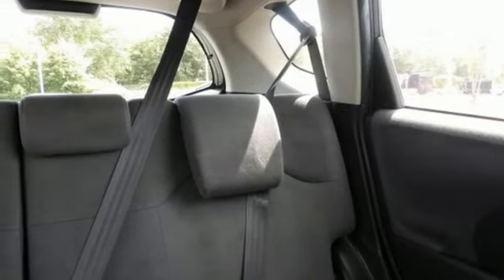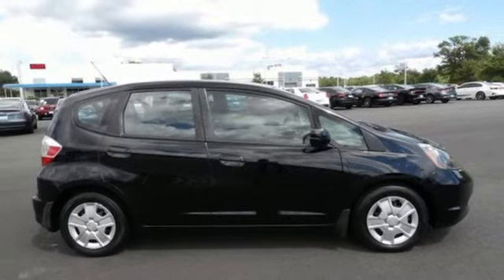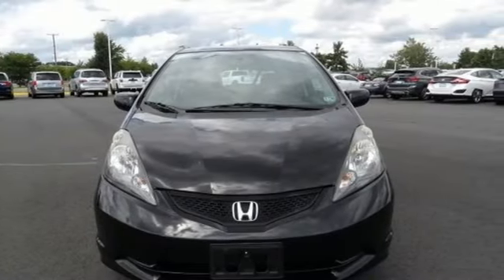Motor Trend notes, in true Honda form, it's as if Honda has created a 100-point checklist and targeted an improvement for every item. It's a Honda, so longevity comes standard. Stop in for a test drive and make it yours today.